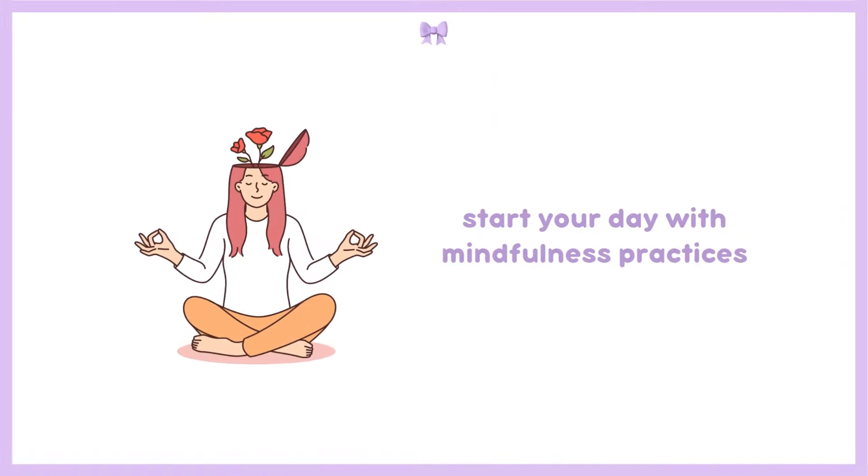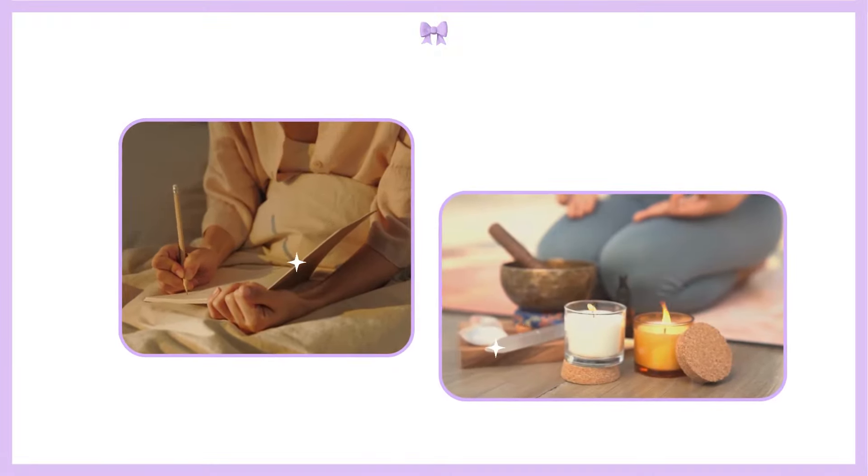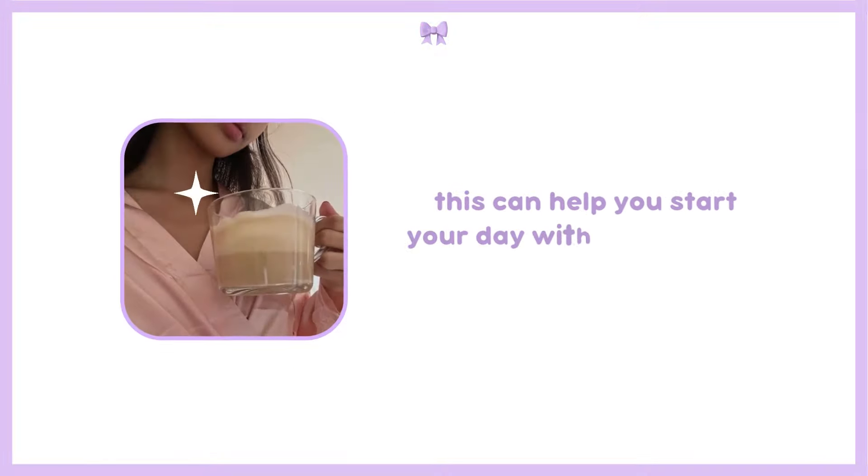Let's talk about mental health — this is just as important as physical health, if not more so. Start your day with mindfulness practices. This could be a few minutes of meditation, journaling, or simply sitting quietly and setting your intentions for the day. This practice can help you start your day with a clear mind and a positive outlook.